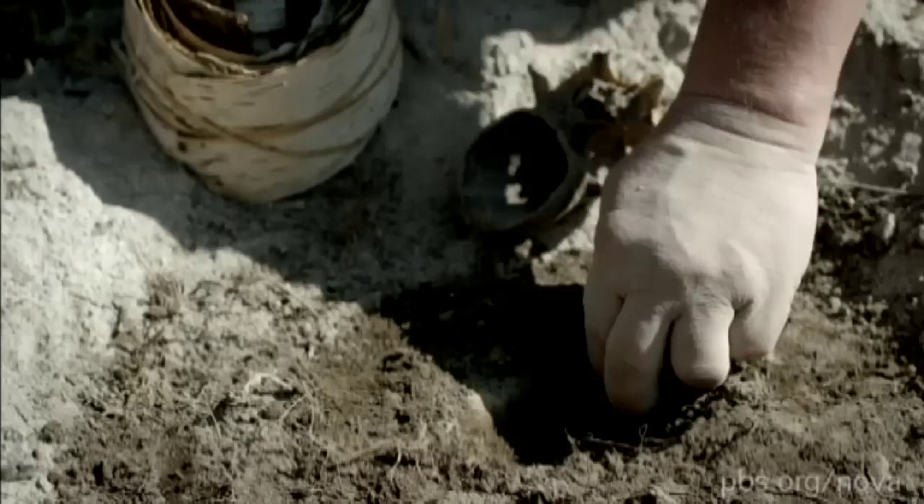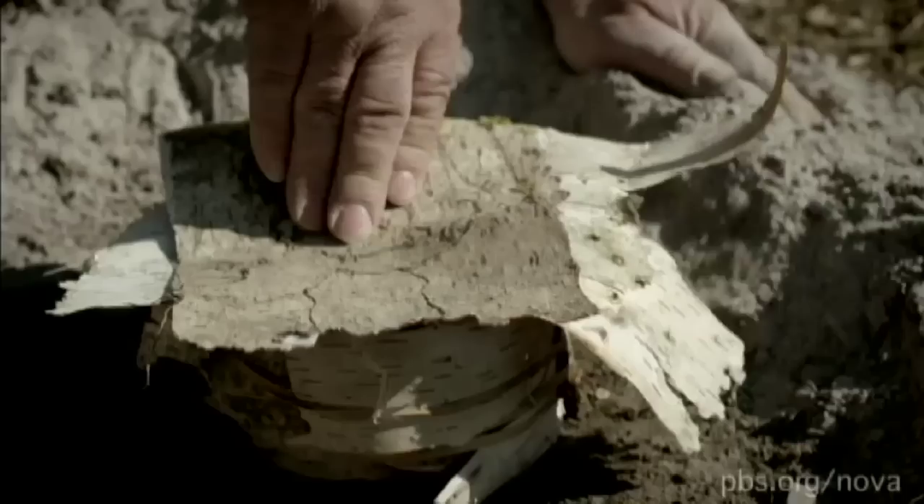An upturned animal skull to catch the pitch, a small stone on which the pitch would condense, some rolls of birch bark — the source of the pitch — and a layer of ash to exclude oxygen and prevent the bark from burning.